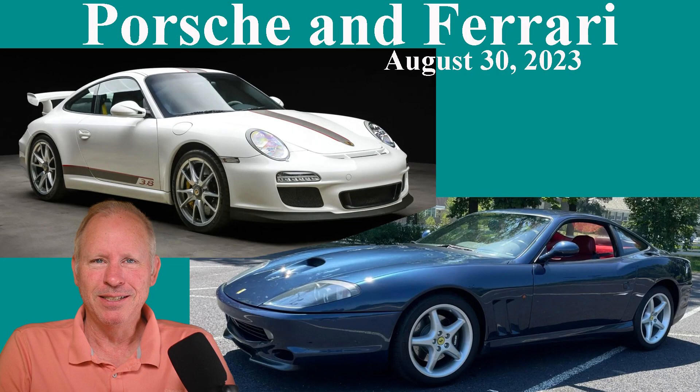Today, it's all 911s on the Porsche side, plus a 360 and a 550 for Ferrari. Hi there.